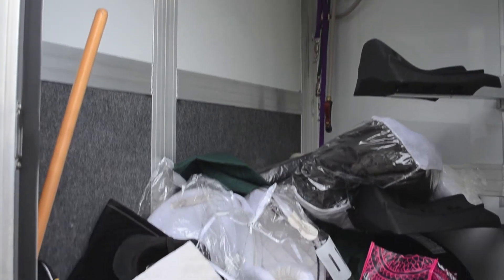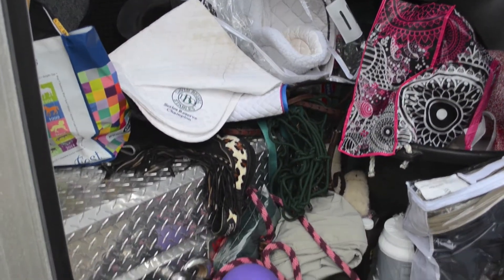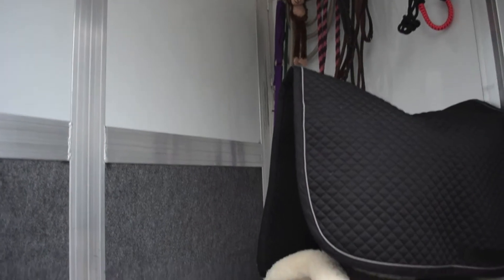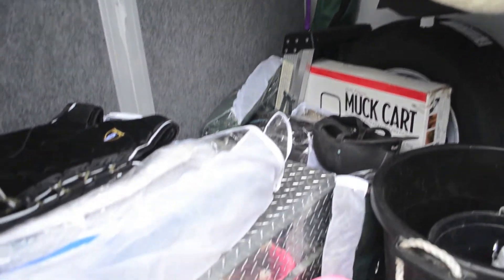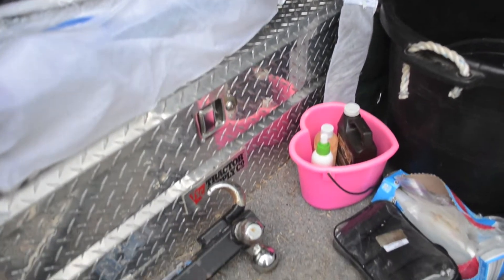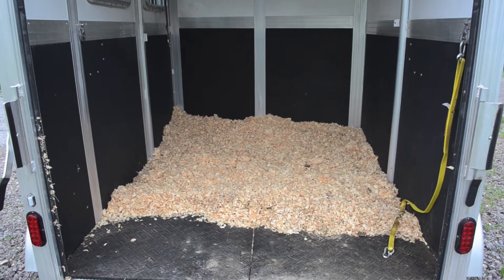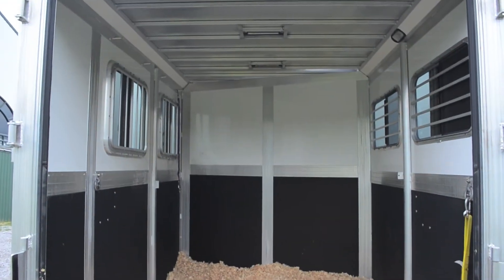This is my trailer before I cleaned it out. As you can probably see, it's kind of been a catch-all for my horsey junk the past couple months. But this is the after — after I went through and dug around in there and cleaned everything out. I think it looks a million times better. I will be doing a horse trailer tour if you're interested in that after this video. I also tossed an extra bag of shavings in the back of the trailer just to make it more comfy.